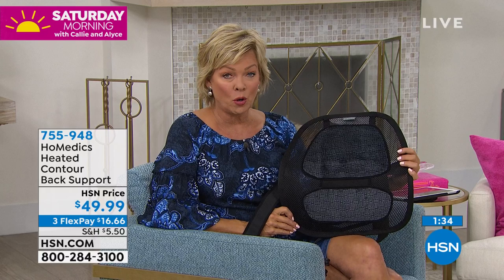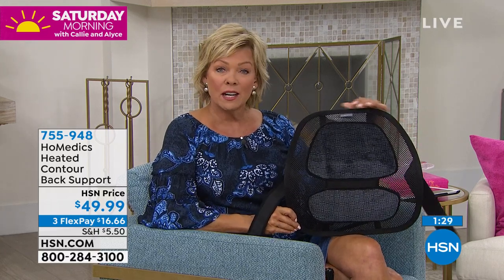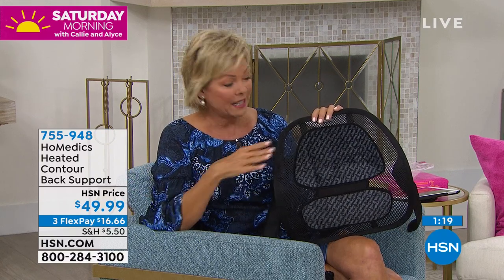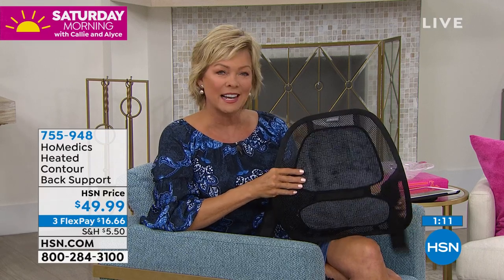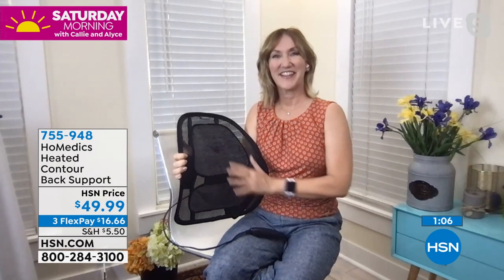I hope you guys can treat yourself to this. We only have about 3,000 total to go around, and this is the very first airing — you know how quickly things go here at HSN. On FlexPay you're spending about $16.66. Use any major credit card of your choice, and if you don't love it you can send it back — you've got a month to do so. Something that adds comfort and soothing relaxation is something we all need a little more of after everything we've been through.